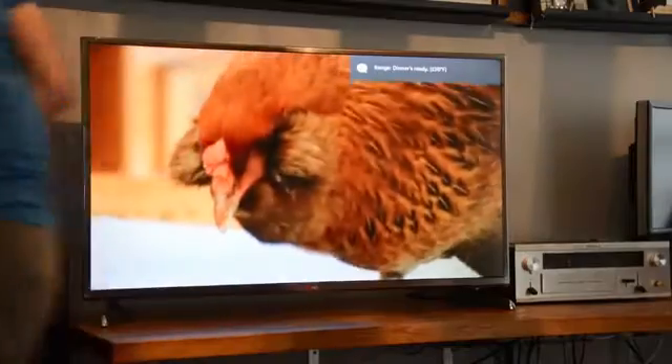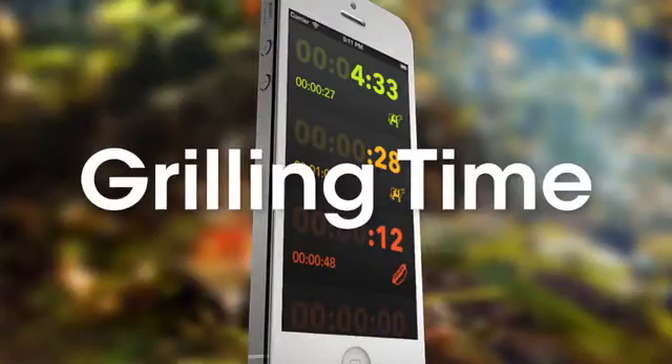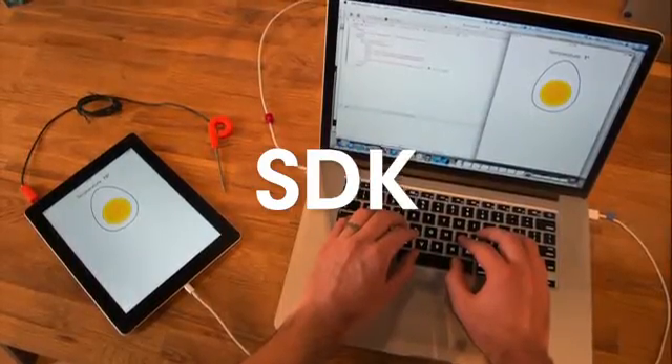Now that your oven or grill can talk, it can send alerts to supported TVs, and works with the Pebble SmartWatch, apps for grilling, coffee roasting, and home brewing — and it can work with yours too using our SDK.